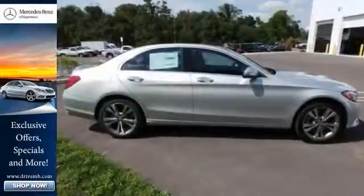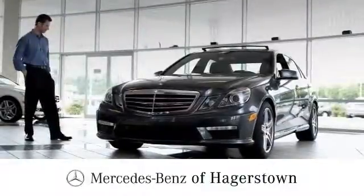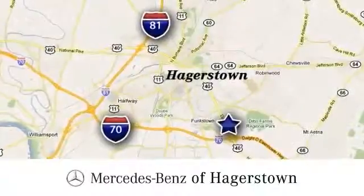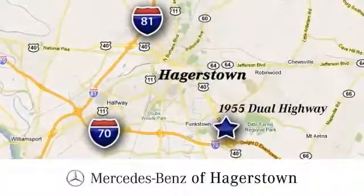Come check this one out today at Mercedes-Benz of Hagerstown — experience uptown luxury, hometown service. Come see us today. We are conveniently located at 1955 Dual Highway in Hagerstown, Maryland.